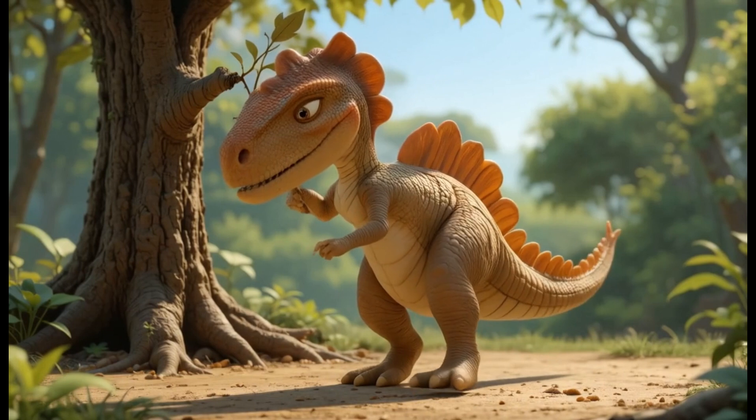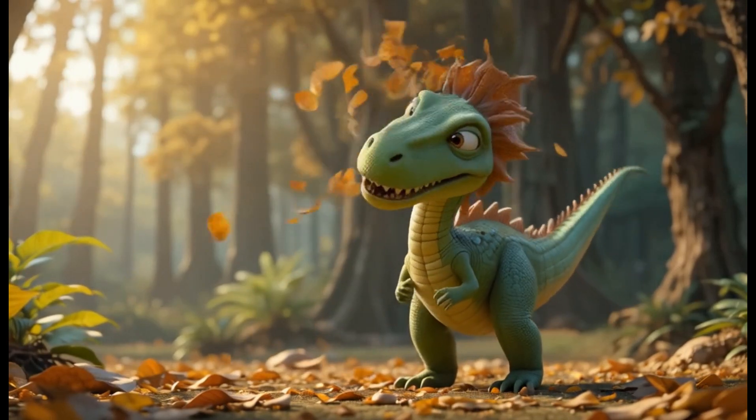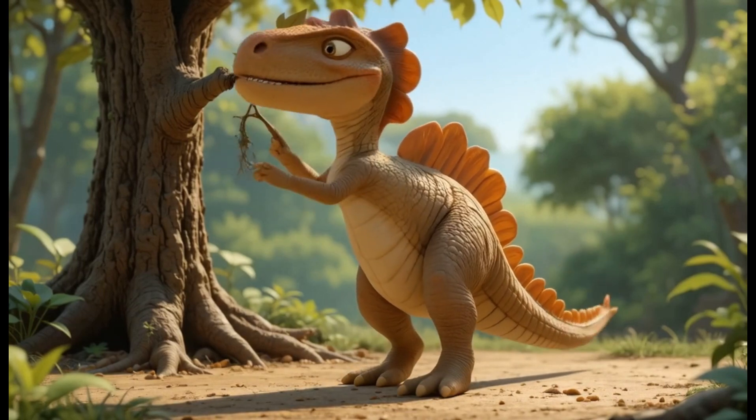22. Kritosaurus. Kritosaurus lived in the late Cretaceous period and had a broad, flat face. It used its beak to eat a variety of plants. Fun fact: Kritosaurus had a very different skull shape compared to other herbivores of its time.